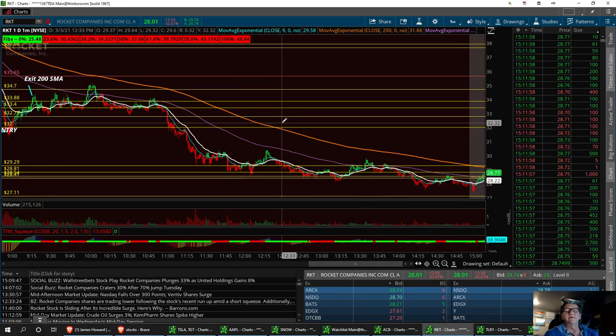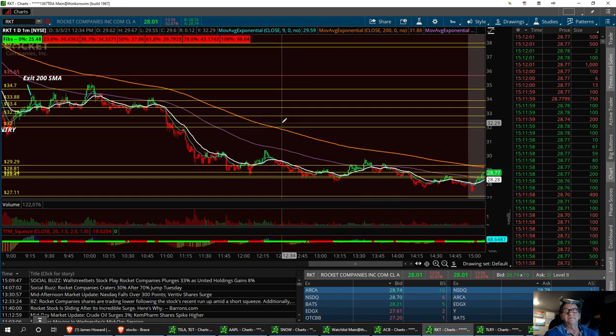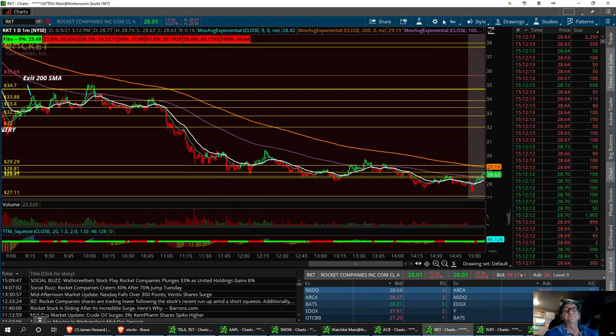Rocket's been on a little run here. Reddit got involved in it and wanted to squeeze out a lot of shorts. It was a heavily shorted stock. Every time it would bounce up, it would pull back — never could break a certain resistance. And finally, yesterday, we broke that.